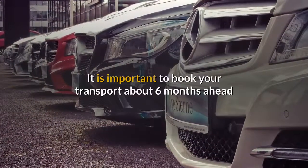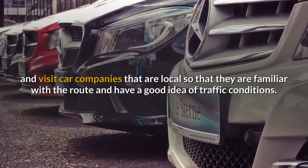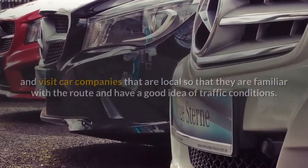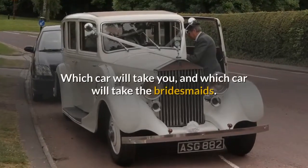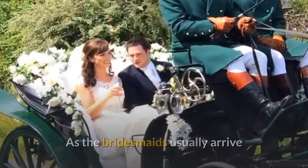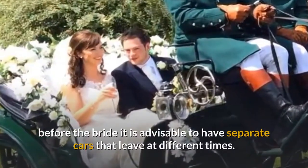It is important to book your transport about six months ahead and visit car companies that are local, so that they are familiar with the route and have a good idea of traffic conditions. You need to know how many cars you will need, which car will take you, and which car will take the bridesmaids. As the bridesmaids usually arrive before the bride, it is advisable to have separate cars that leave at different times.